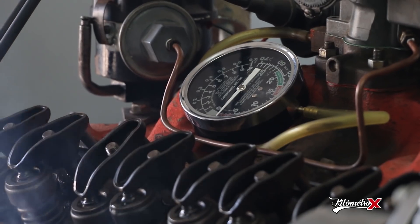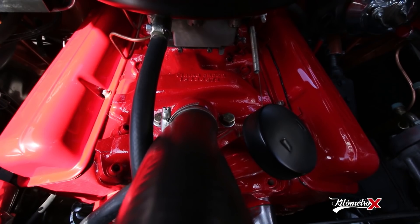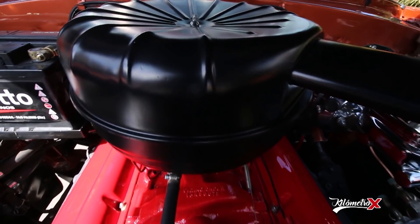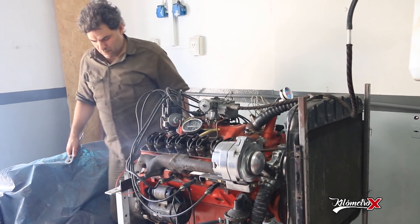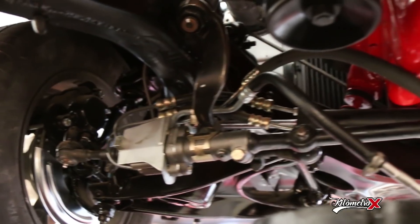Este es un motor 8 cilindros, un Chevrolet, 270 pulgadas cúbicas aproximadamente. Es un auto que vino en un estado bastante deteriorado y obviamente tiene una reparación de motor. Cuenta con una caja automática de tres velocidades que es original; el motor también es el original del auto, y después toda una reparación completa de todo lo que es tren delantero.